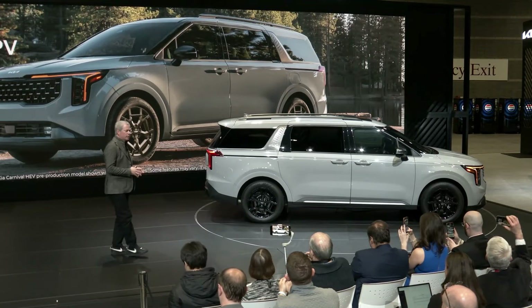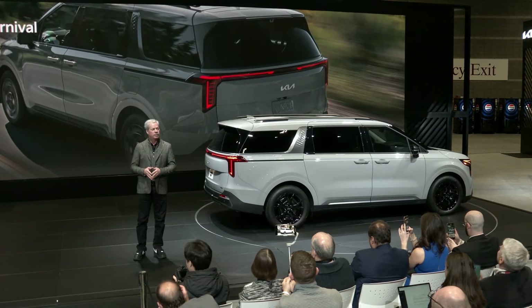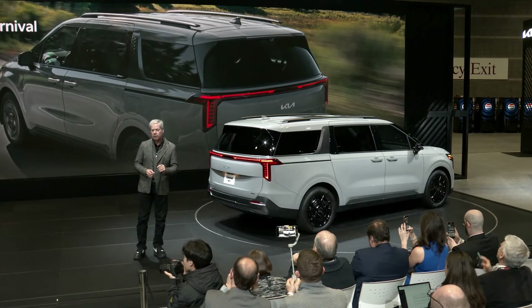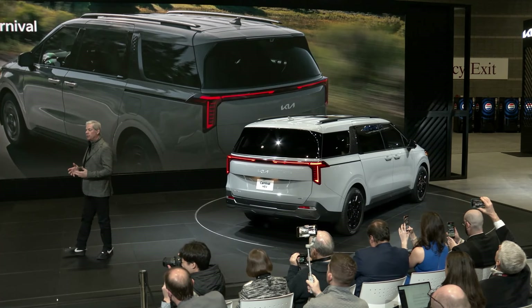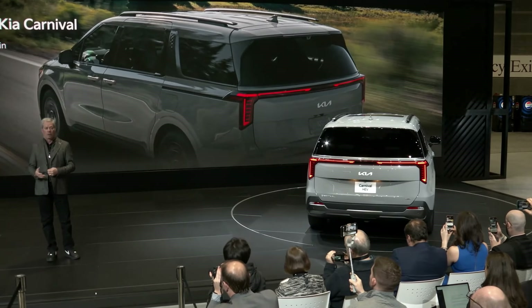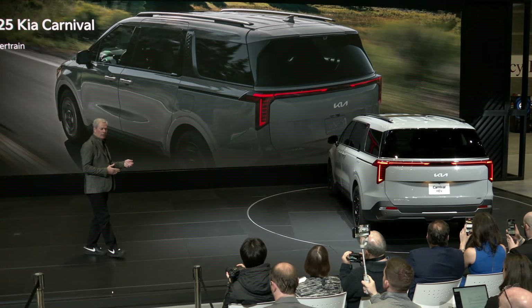The big news is Carnival's first-ever available hybrid powertrain. Hybrids are an important part of Kia's Plan S strategy, as we help lead the industry towards electrification and a more innovative future. Carnival Hybrid is the 10th electric vehicle in our lineup.